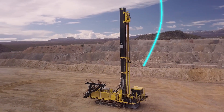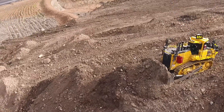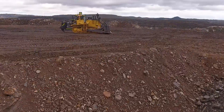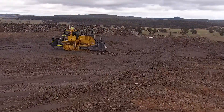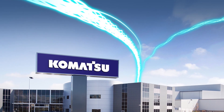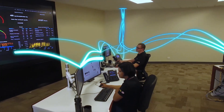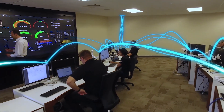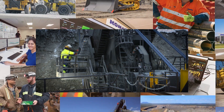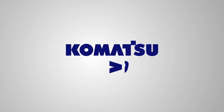Komatsu mining solutions is revolutionizing the way data is used. It brings together all platforms and data sources, helping to form a complete picture of your asset. The data can be transformed into actionable information, delivering value back to our customers. Komatsu mining solutions: bringing together smart machines with smart people. At Komatsu, possibilities become progress.